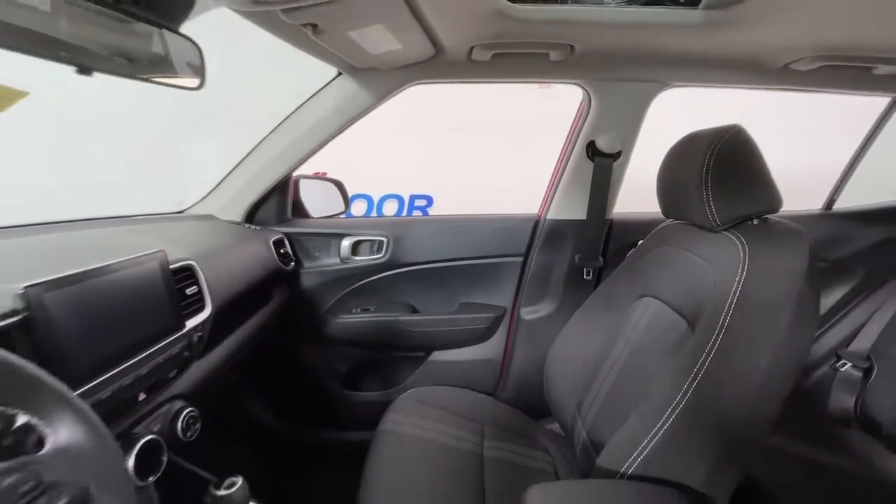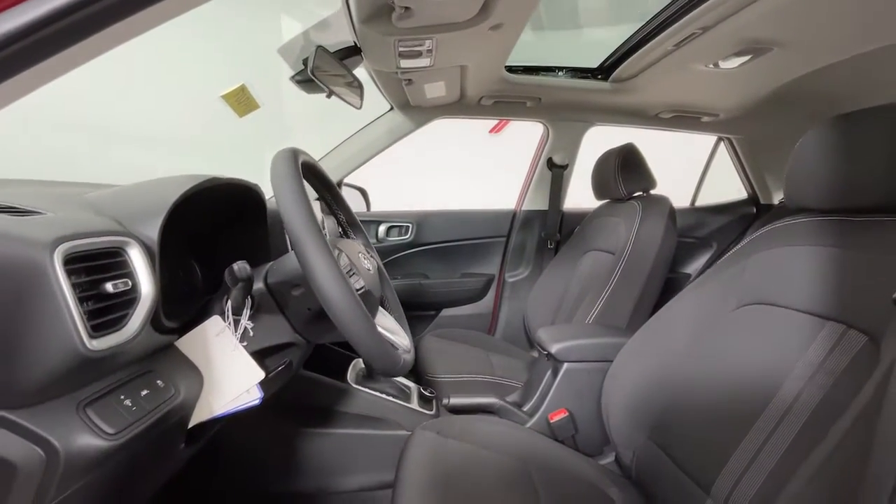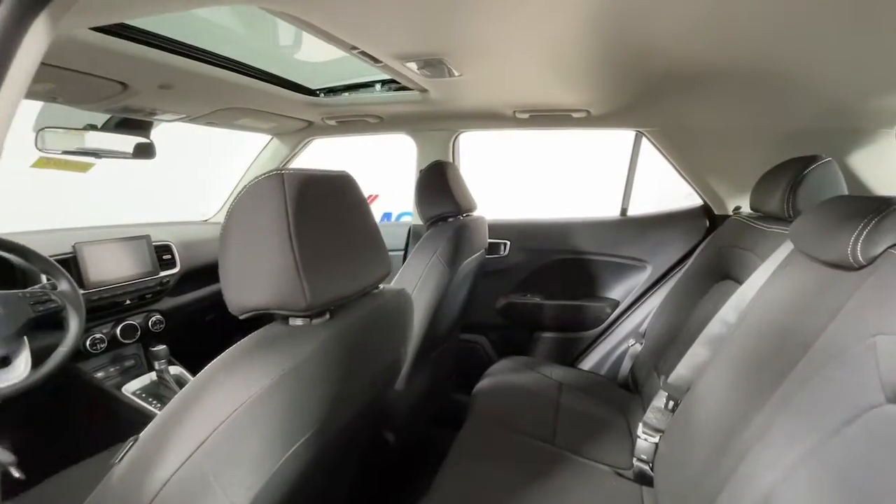These are just some of the great options this vehicle comes with: sun and moonroof, electronic stability control, trip computer, and bucket seats.